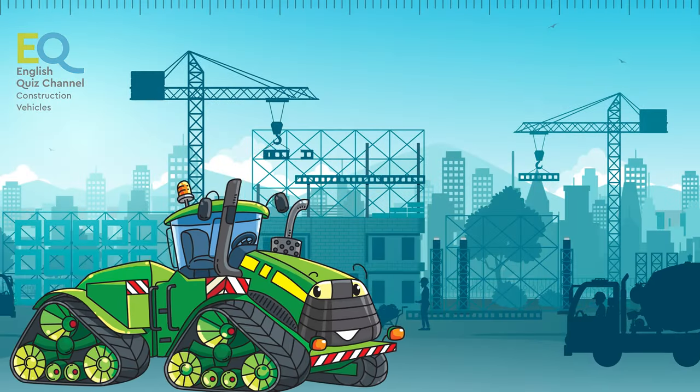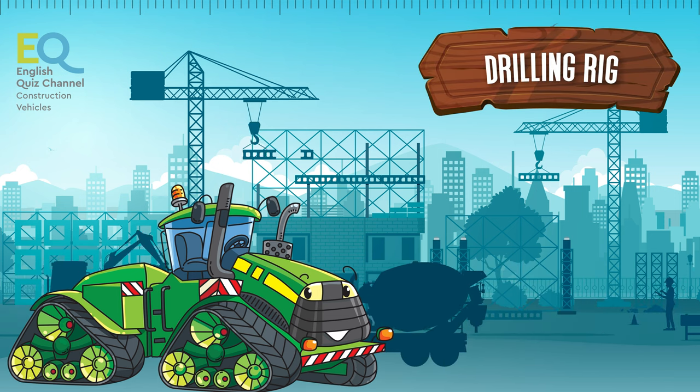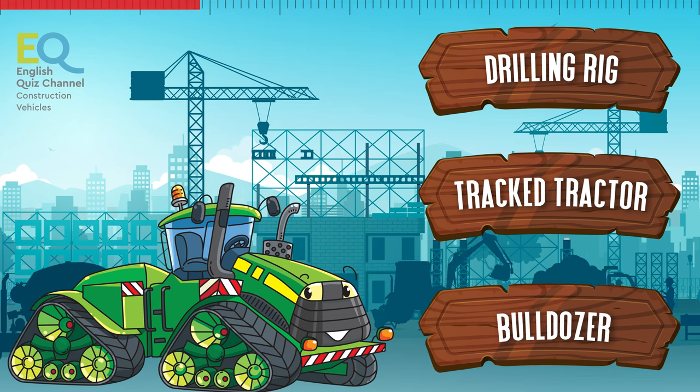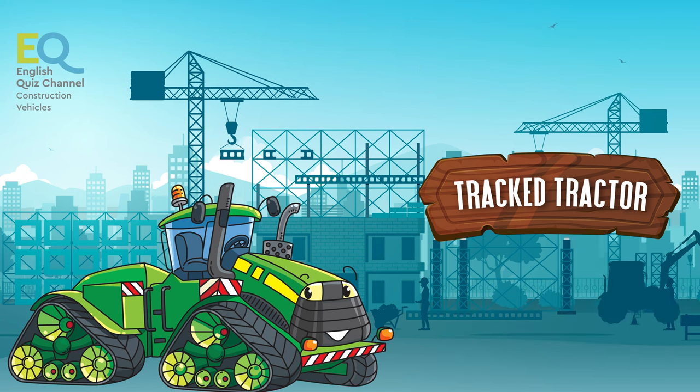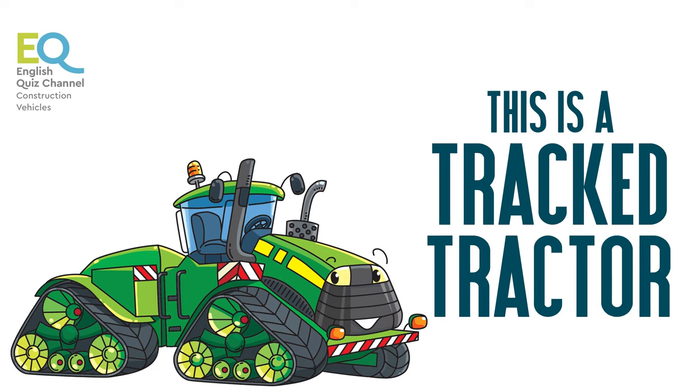This strange creature comes next. Is it a drilling rig, a tracked tractor, or a bulldozer? This is a tracked tractor, and it looks very funny, doesn't it?